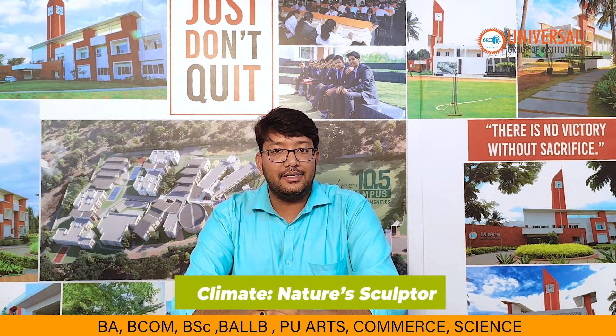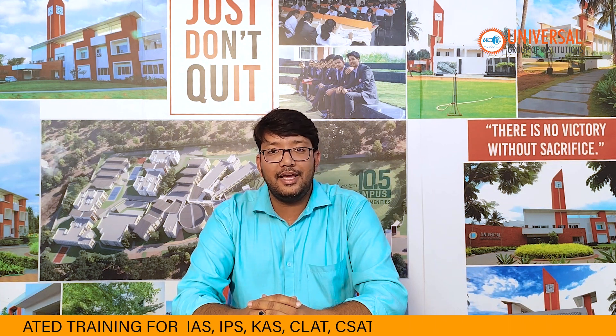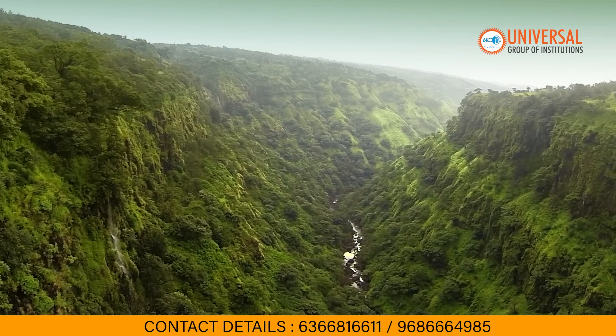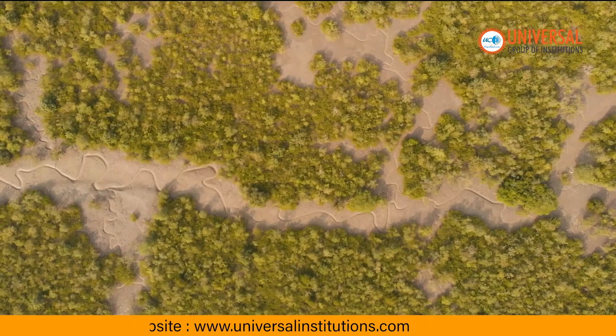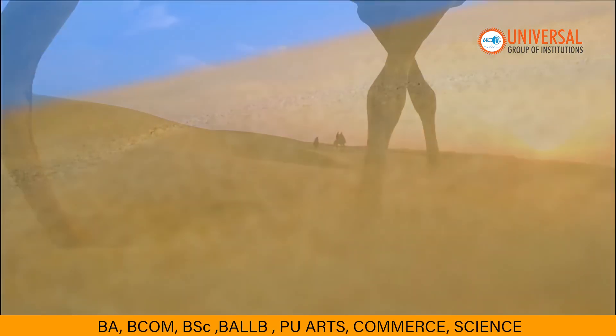Thirdly, climate plays a crucial role in shaping landforms by affecting erosion and weathering. In humid areas like the Western Ghats and Sundarbans, water erosion creates fertile soils and lush landscapes. In deserts like the Thar, wind creates stunning sand dunes.